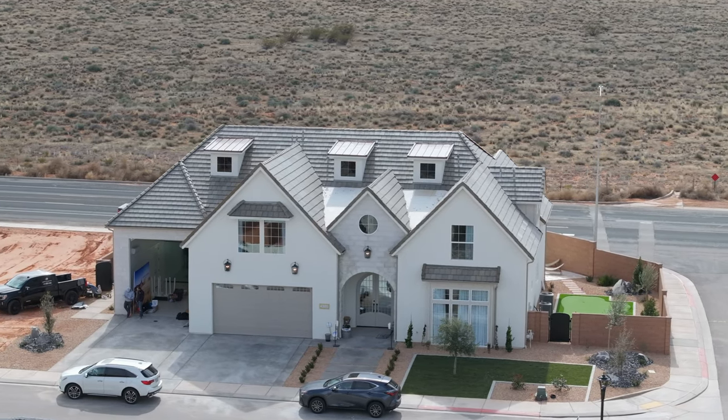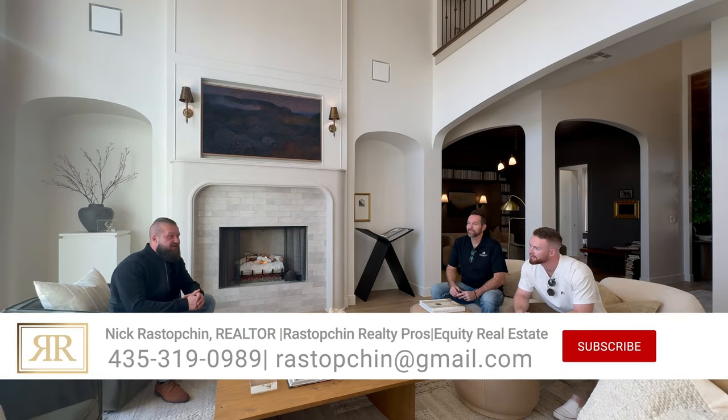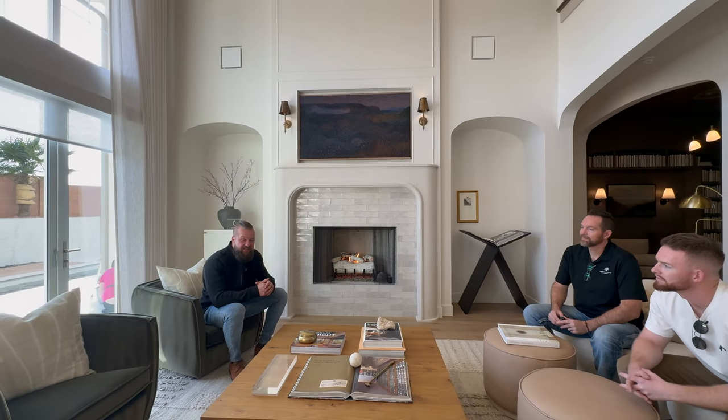Ladies and gentlemen, today we're going to take you on a tour of beautiful parade home number 17. This year we decided to do something a little bit different — we wanted to interview the builders so they could tell you about the inspiration and some of the design ideas. We're in parade home number 17, built by American Heritage Homes, with Seth and Zachary Foster, who were awesome enough to let us come tour this home.